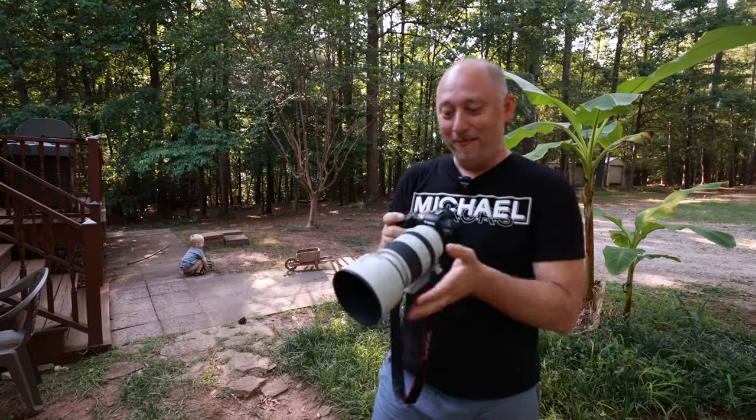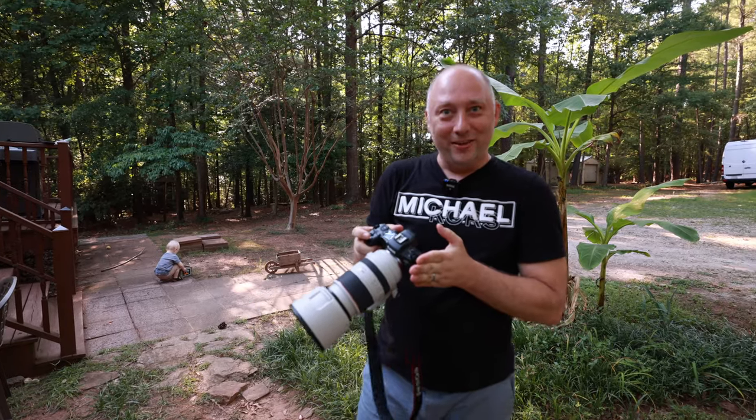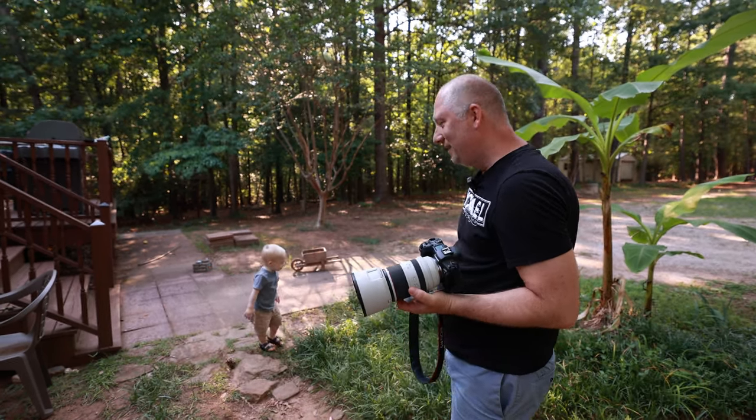Today I'm gonna be using my favorite camera, Canon R5, and my best lens for kids photography — the 70-200 2.8 RF lens. All right, Mark, you ready? Let's go.